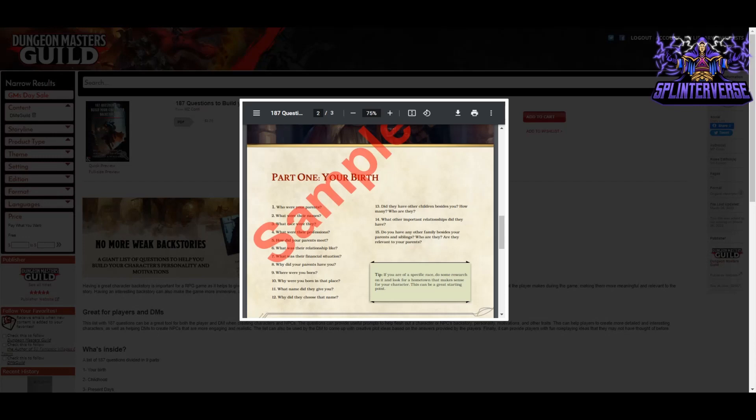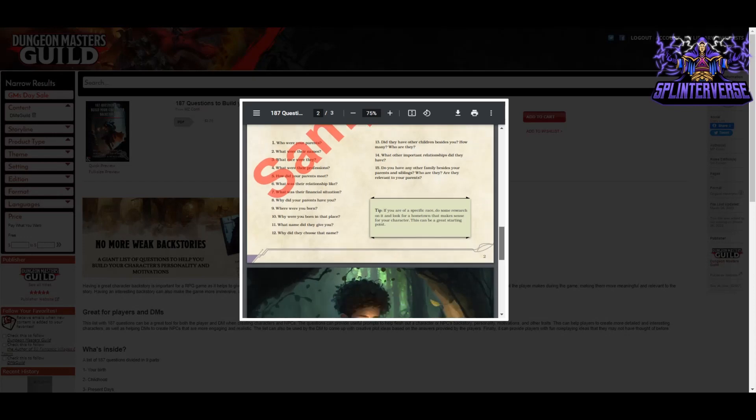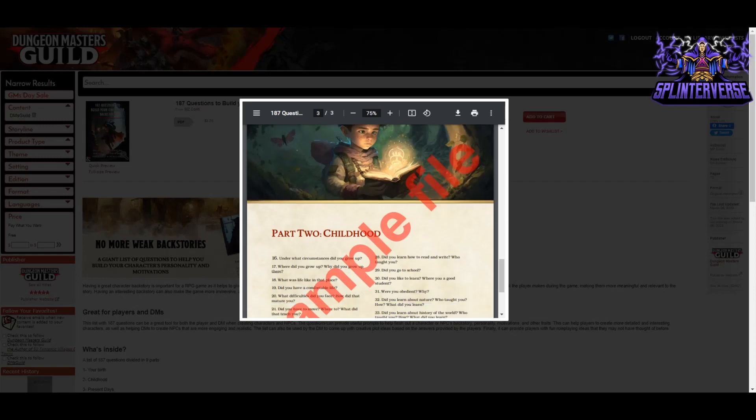Looking inside, it starts right away with your birth — who are your parents, what were their names, what race were they, what were their professions. Answering these questions is really going to give you that backstory you need. Maybe your DM wants you to write up a backstory, maybe you just want one to draw upon as you're playing, or maybe you're creating a published adventure and want to give a character more dimensions. These can be useful even to write a novel. I always like prompts like this — I think they spark the imagination and get your mind moving. Even actors will ask themselves similar questions when they're building a character for a movie or a play.